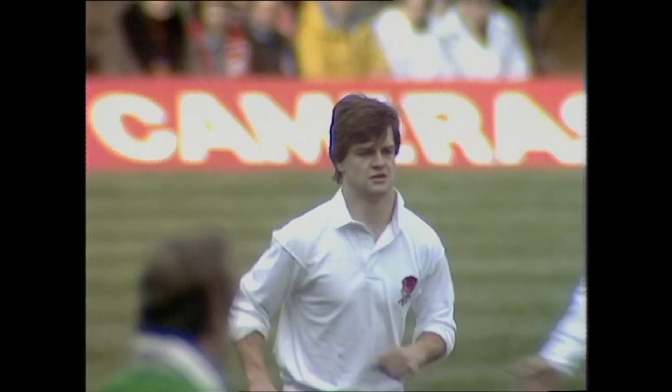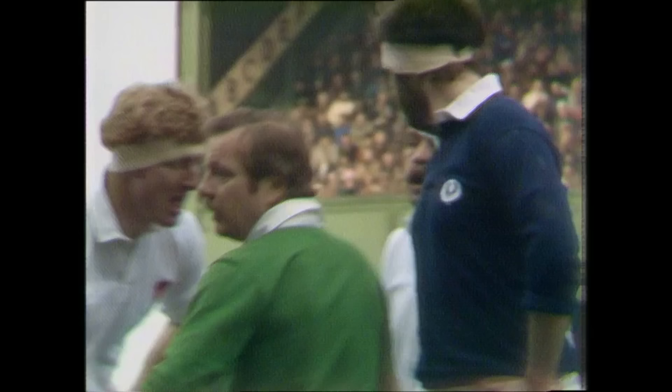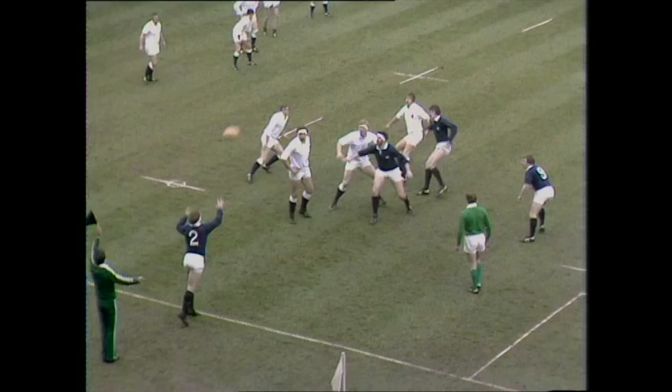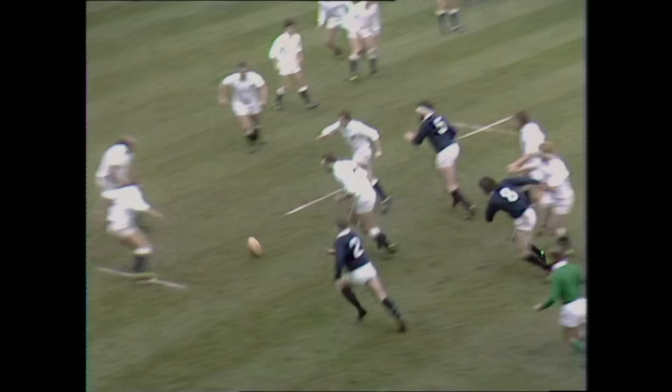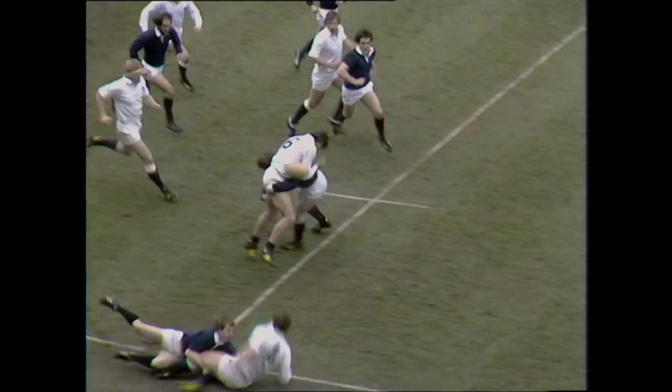That'll settle the young fellow who gets a pat on the head there from Clive Woodward. Scotland, a mini line-out. Dave Burnett insisting on the half metre down the middle — Tomes and Beattie, Colclough, palms. Bowman was there. It's picked up by Colin Smart. Bowman driving, taken by Laidlaw. Jevons was inside. Jim Calder goes down. Knocked forward.